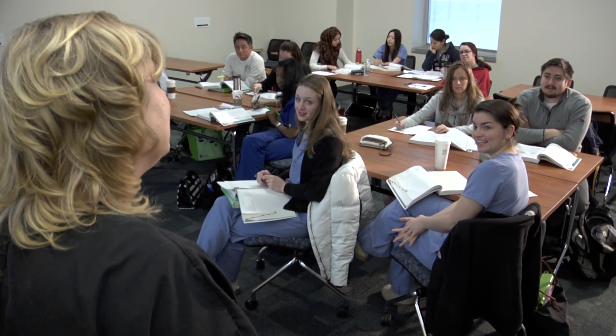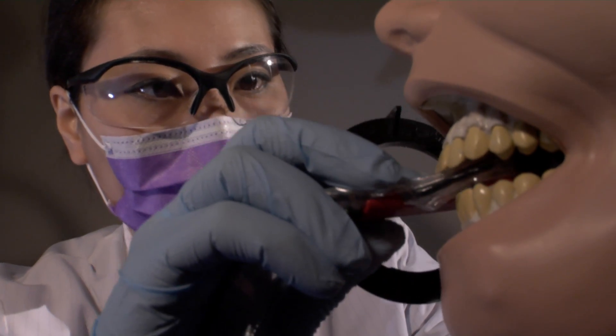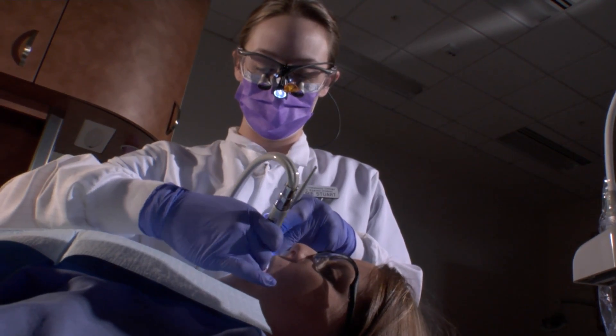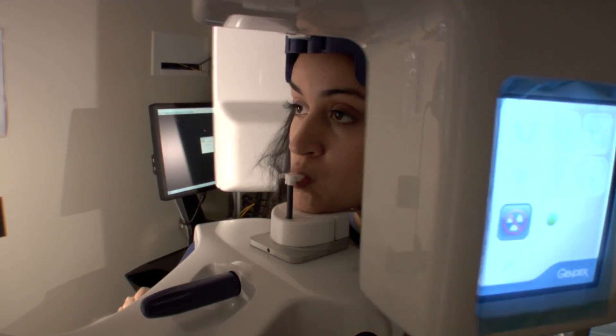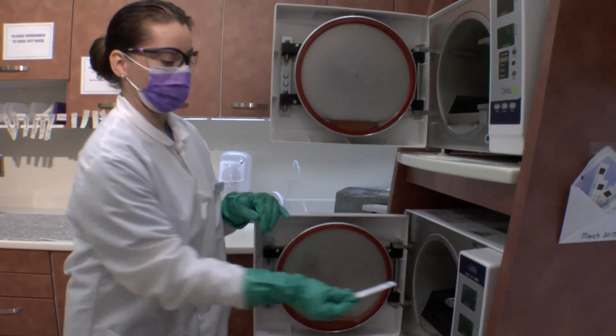Combining classroom instruction with hands-on experience, our program is designed to fully prepare you for the licensure exam. Our facilities feature state-of-the-art equipment including digital radiographs, a simulation lab, and a sterilization room.